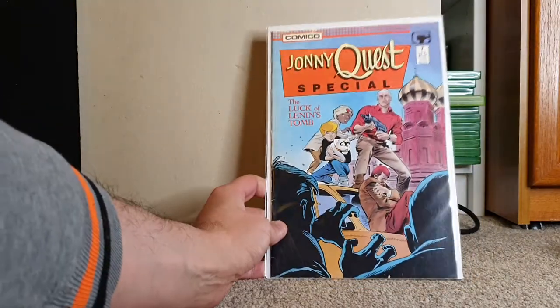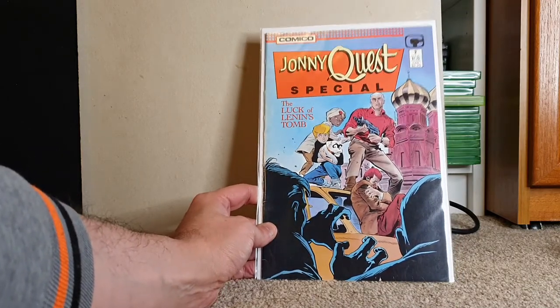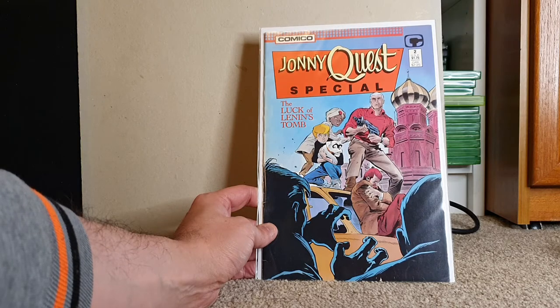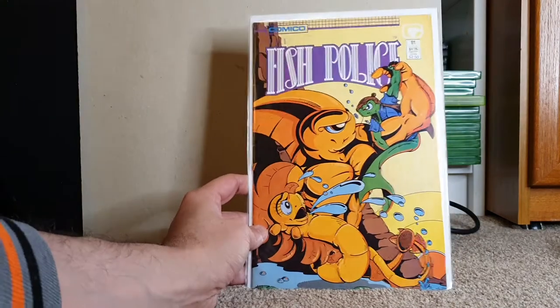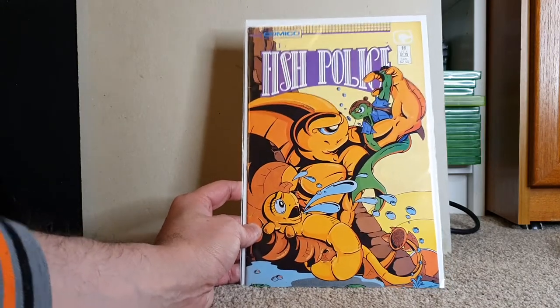Excuse me, I've got a bit of a cold at the moment. We have the Jonny Quest Special issue 2 from Comico — this would have to be 80s or early 90s, like 91, 92. That's very cool, going up for sale — I don't collect Jonny Quest. Fish Police issue 11 by Comico — a book I have heard of. I'll probably check this out, but it will end up going for sale.